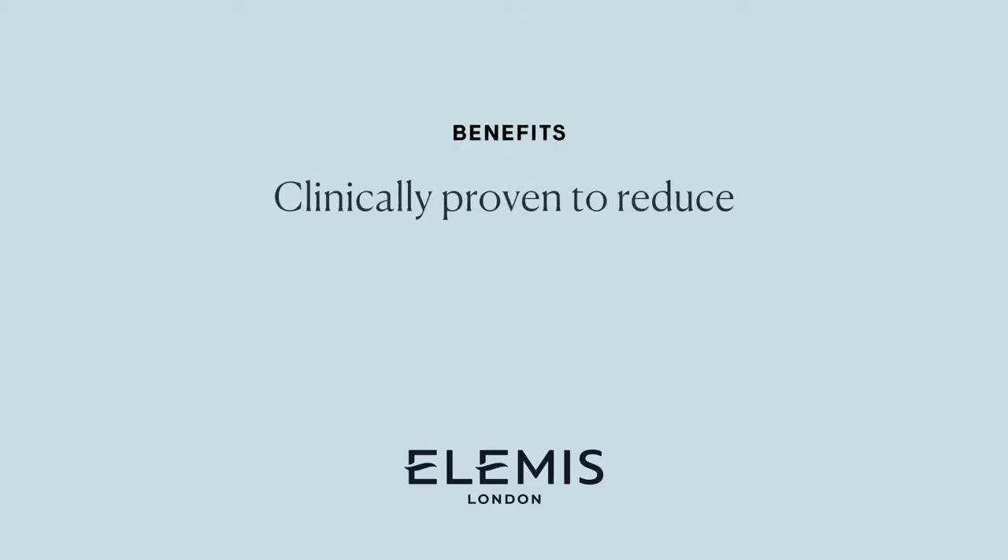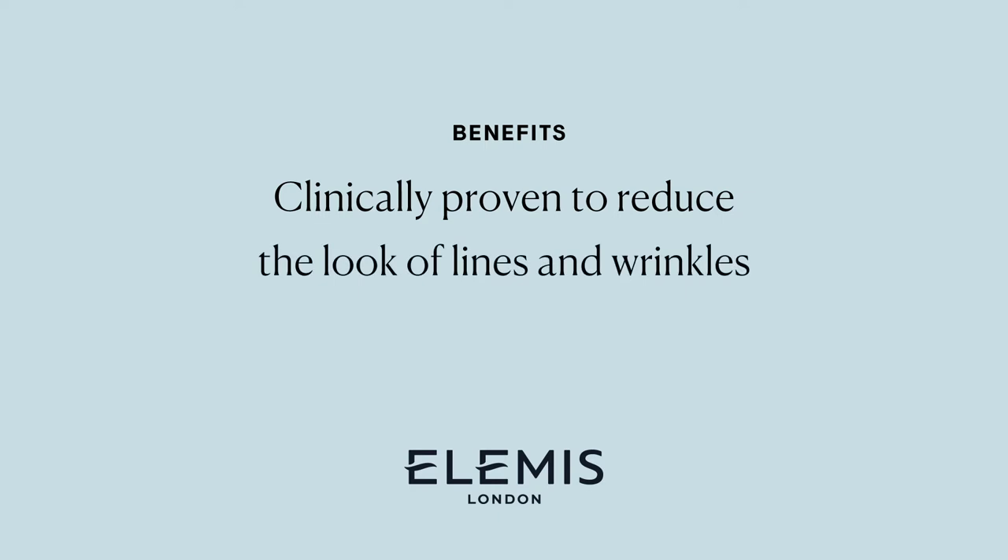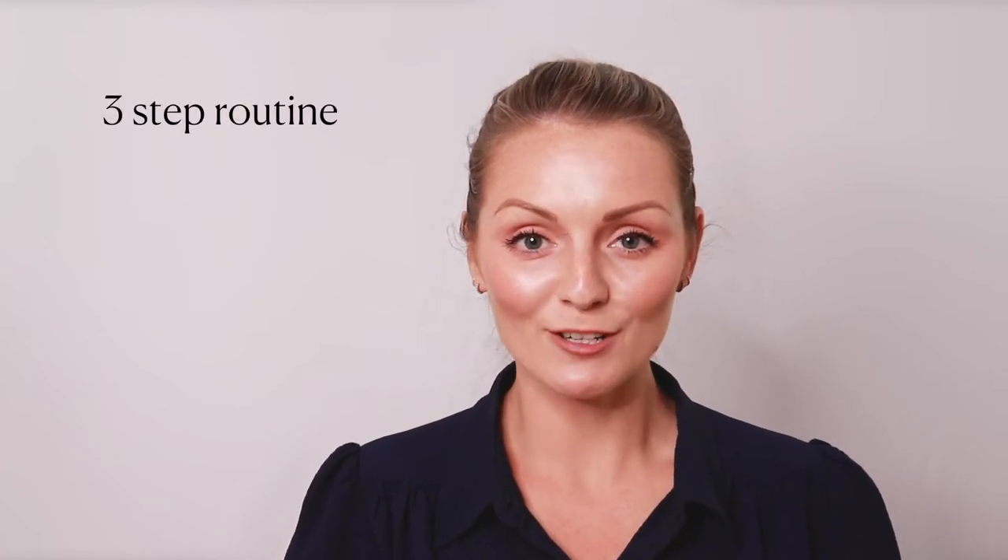The ProCollagen range is designed to help support and maintain collagen. These products are clinically proven to reduce the look of fine lines and wrinkles. When you start noticing those first signs of ageing, follow this simple three-step routine.